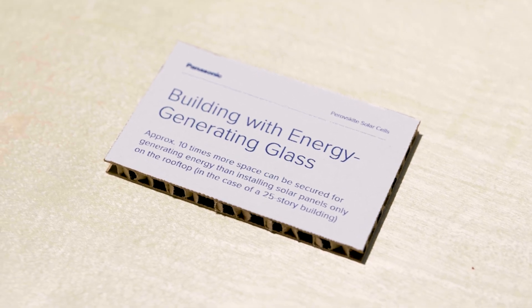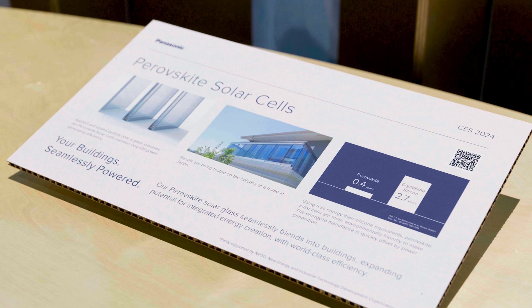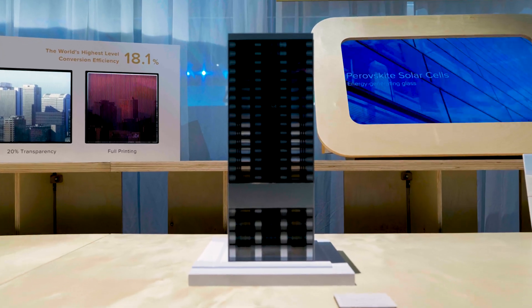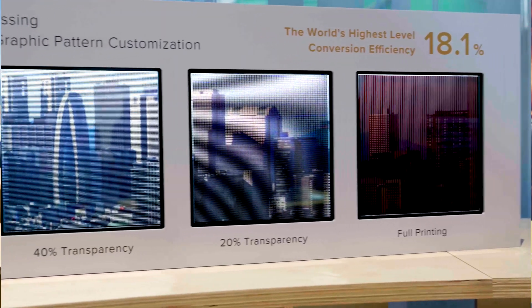Okay, this perovskite solar cell technology can be explained via solar power generation for buildings. We'd like to expand the renewable energy of buildings, and perovskite can be integrated into windows and walls applications. For example, we can print directly onto architectural glass, and then this glass can be changed to solar power generation. We can print directly on the glass architectures and of course we can change some transparency.